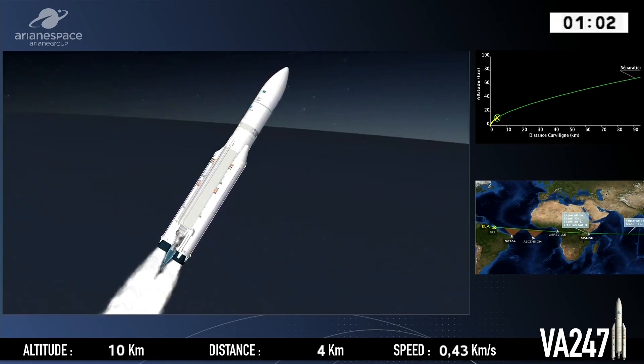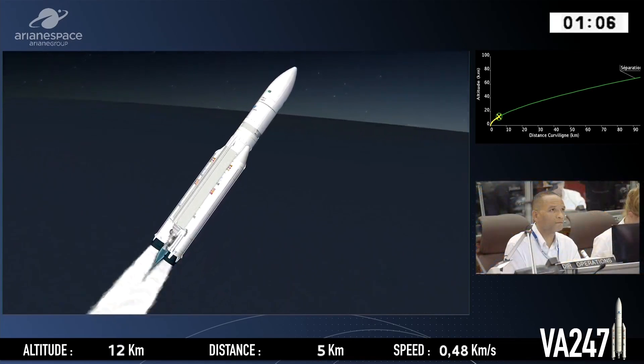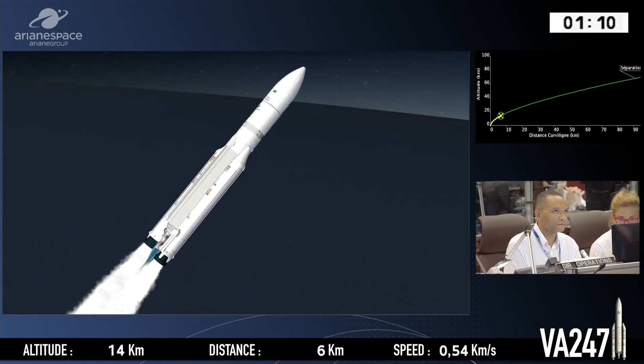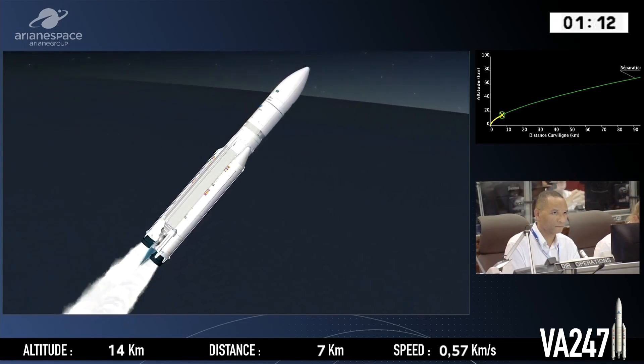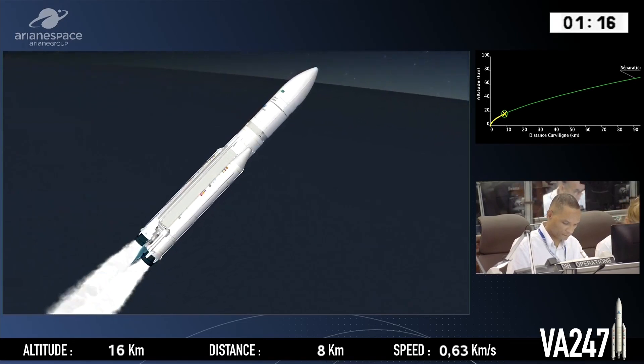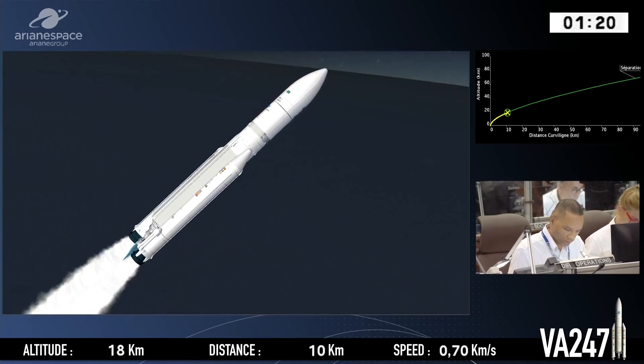Our mass at liftoff: 775 tons. And to get that sort of weight off the ground, you need a lot of push, and push we have. She's burning five tons of fuel every second — that's two and a half tons per second burning in each booster, plus the core stage burning another 300 kilos of fuel every second.